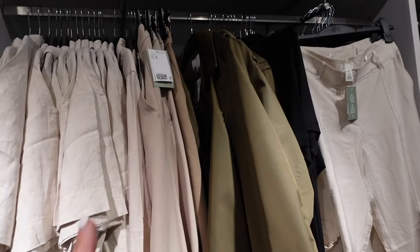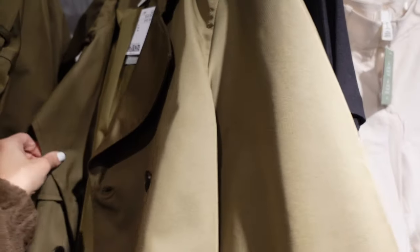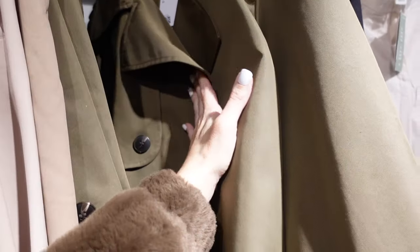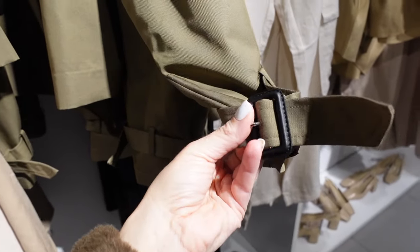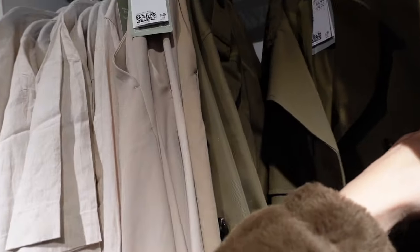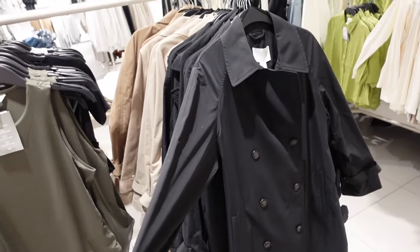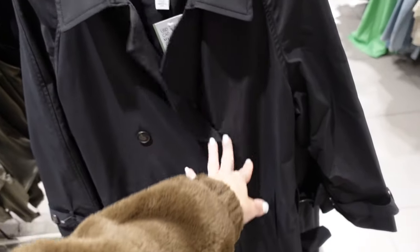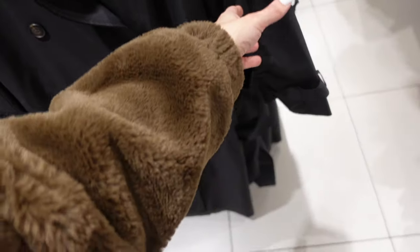Cropped trench coat — this is a really good style. It has the oversized collar lapel, double-breasted buttons, buckle detail on the wrist, shorter through the back. In green, $54.99.